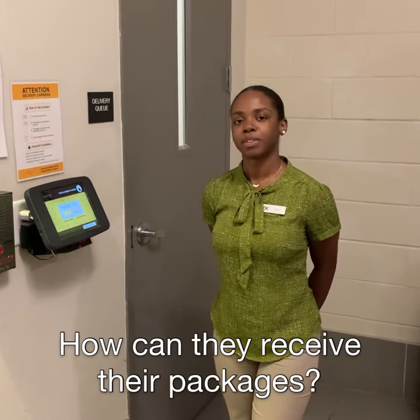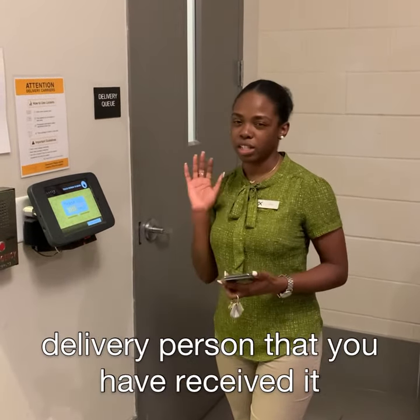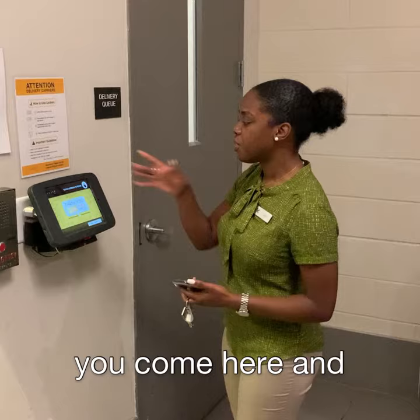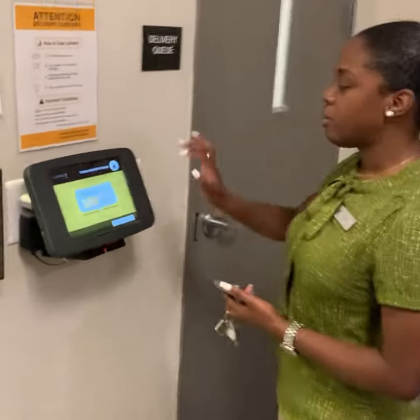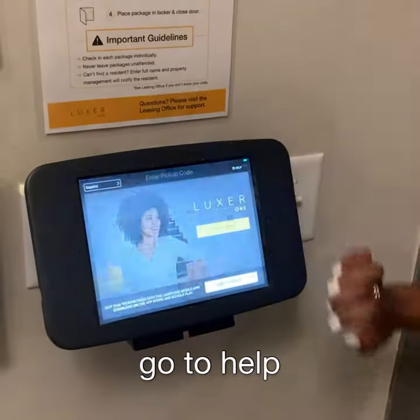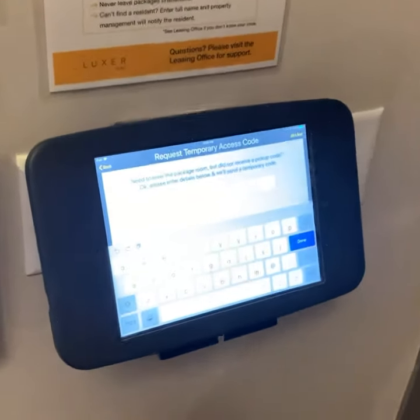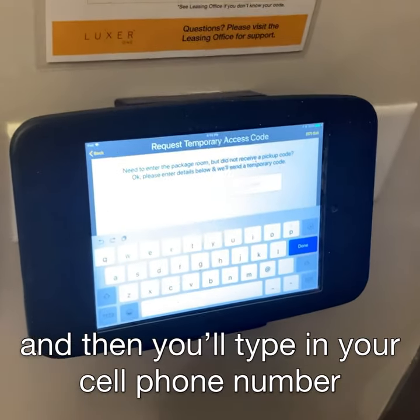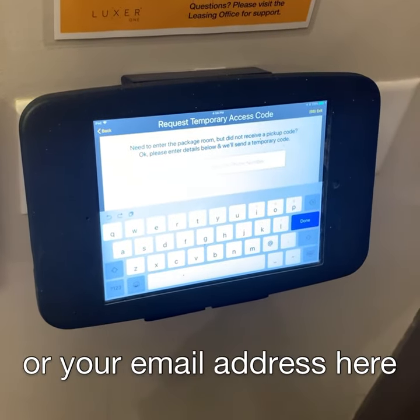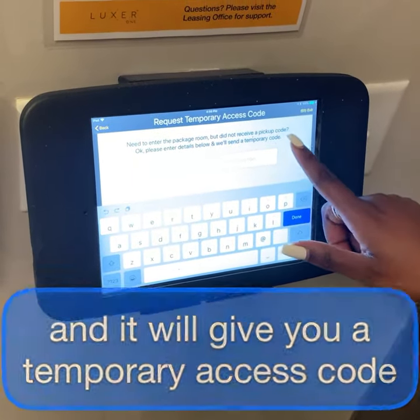Well, if you did not receive a code but you have received a notification from the delivery carrier that you have received a package, you come here and touch the screen to begin. Go to Help, then Room Access, and type in your cell phone number or your email address. It will give you a temporary access code to get into the room.